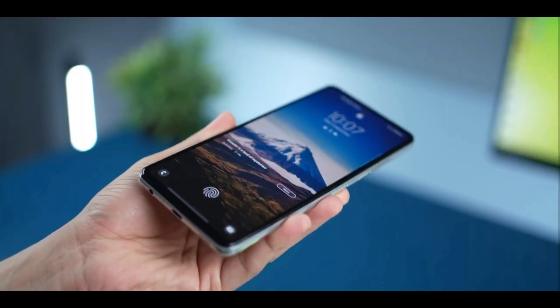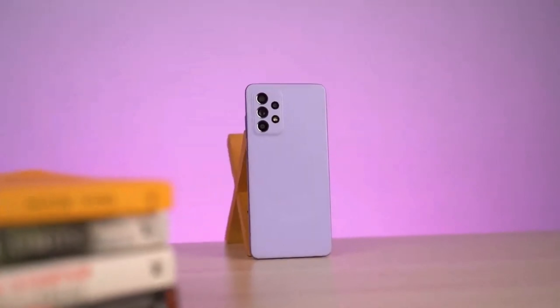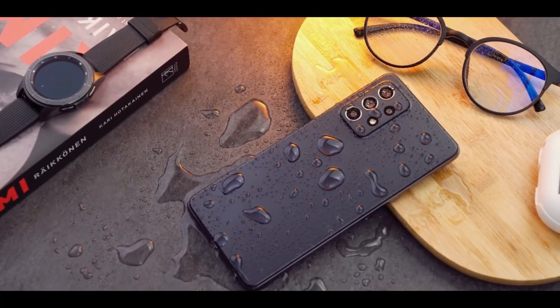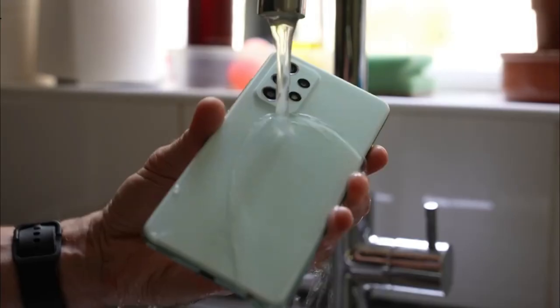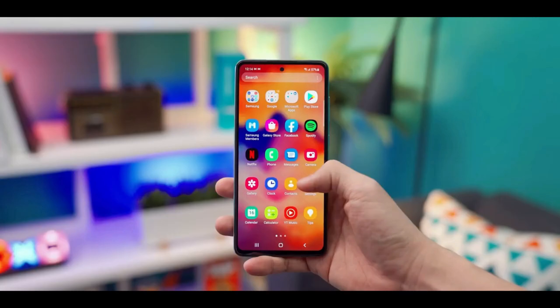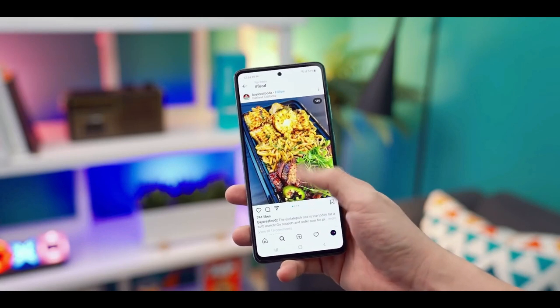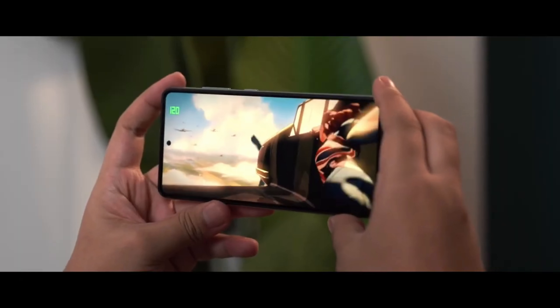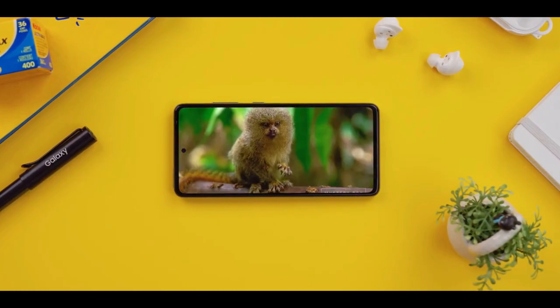On the right are the Bixby button and the volume rocker. If you are not a fan of Bixby, you can configure the button to open any app or work as a power button. In terms of durability, the Samsung Galaxy A52s 5G has an IP67 water and dust resistance rating. It has a 6.5-inch 1080x2400 Super AMOLED display with a 120Hz refresh rate — a gorgeous display with vivid colors, deep blacks, excellent viewing angles, and bright enough for direct sunlight.